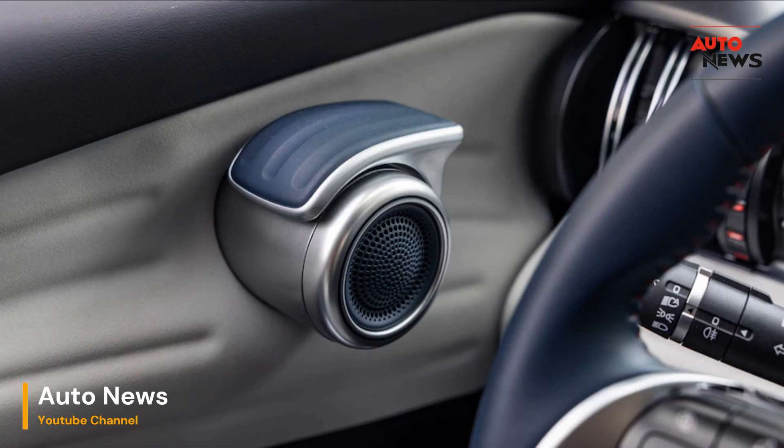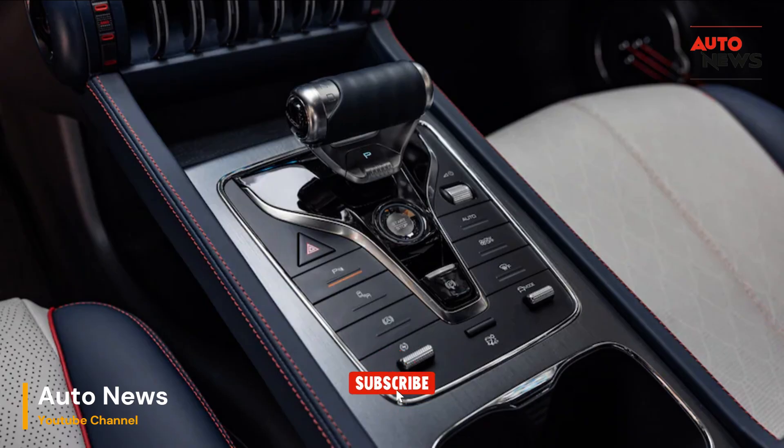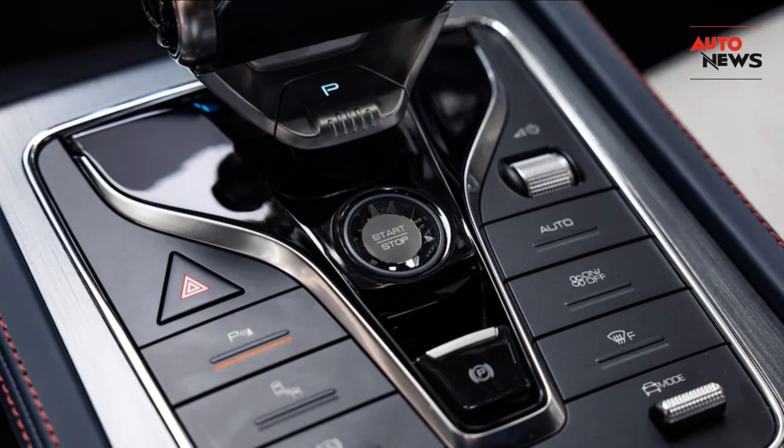Thank you for joining us on this first drive review of the 2024 BYD Yuan Plus. If you enjoyed this video, don't forget to hit that like button, subscribe for more exciting car content, and leave your thoughts in the comments below. Stay tuned for more reviews, and until next time, happy driving!